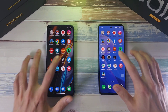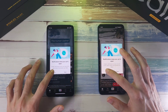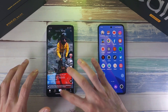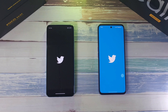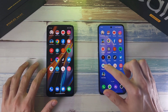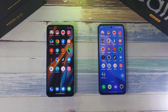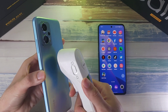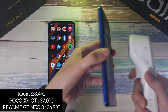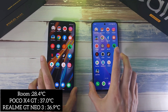TikTok — clear win. Twitter — GT Neo 3 slightly ahead. Play Store — about the same. After the speed ramp, temperatures are 37 degrees on the X4 GT and 36.9 on the GT Neo 3 — pretty similar.